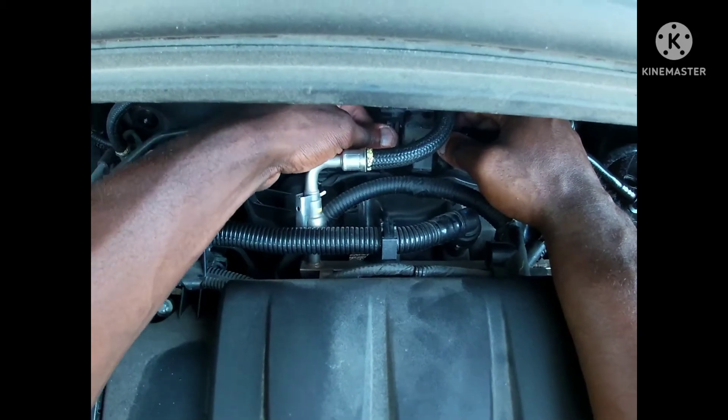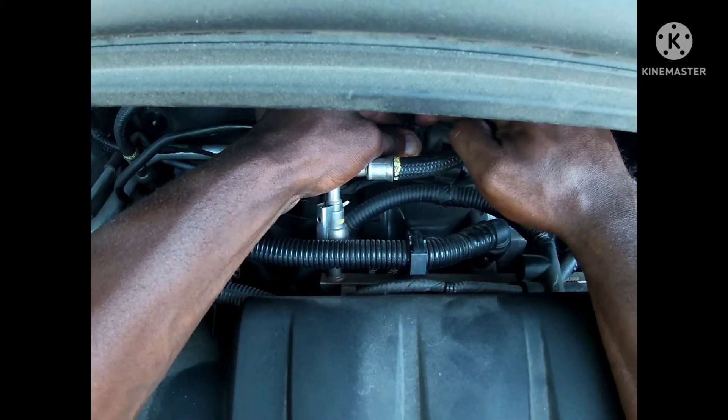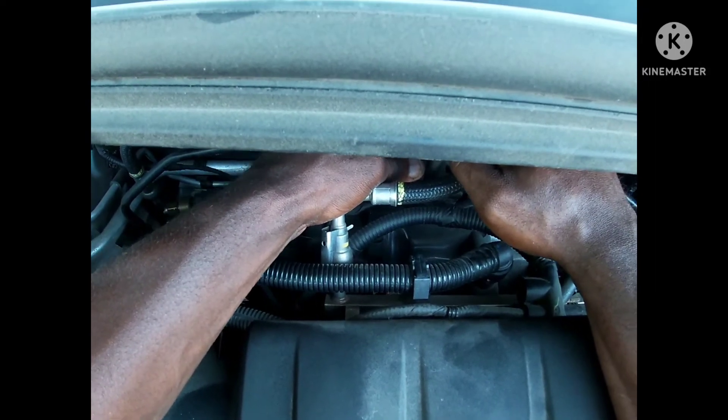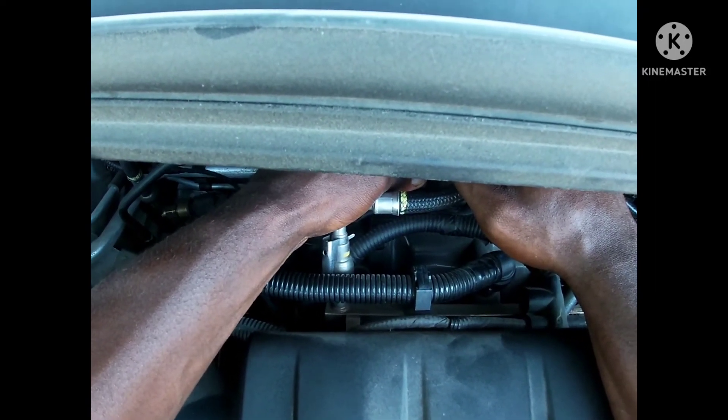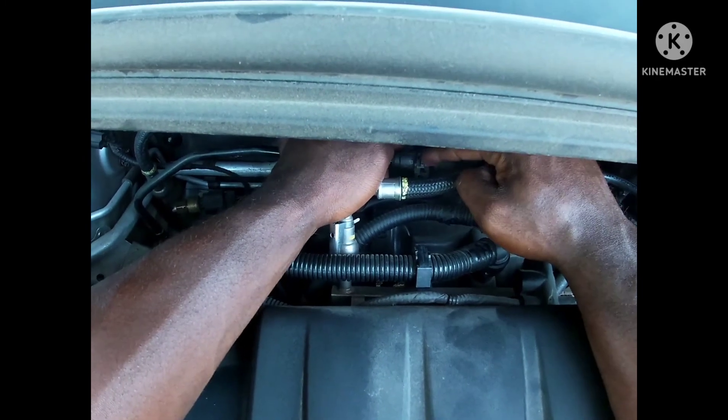The third thing is you've got to take this clip out right here, which I just found out is in the back. It's like a pin, just something right there. You've got to take this clip out right here, and when you take this clip out, you should be able to pull this part off.